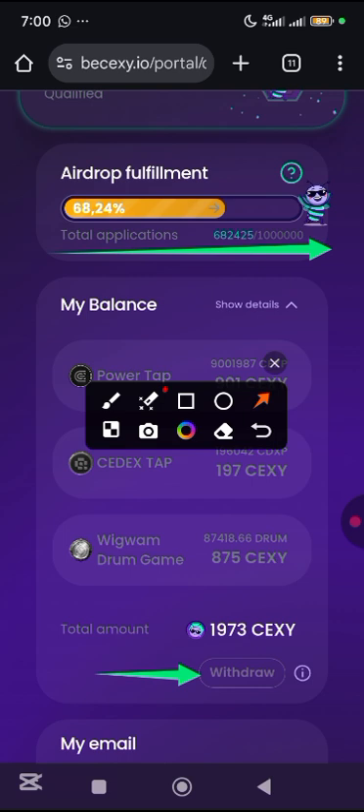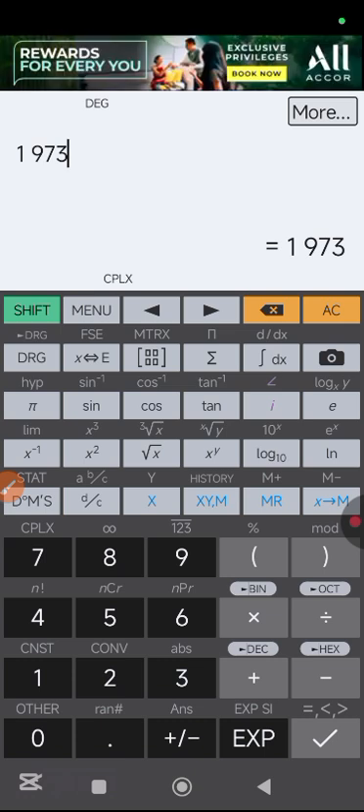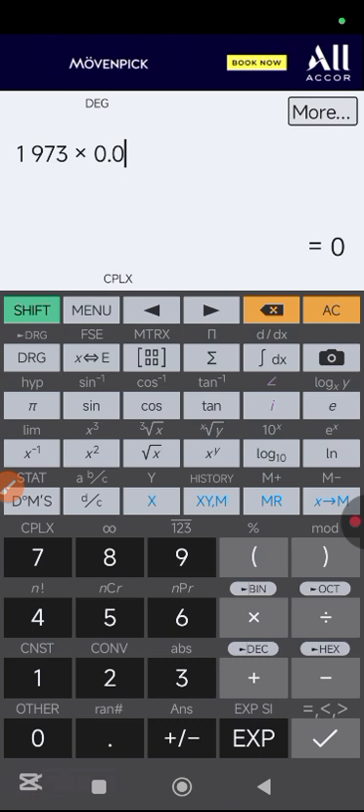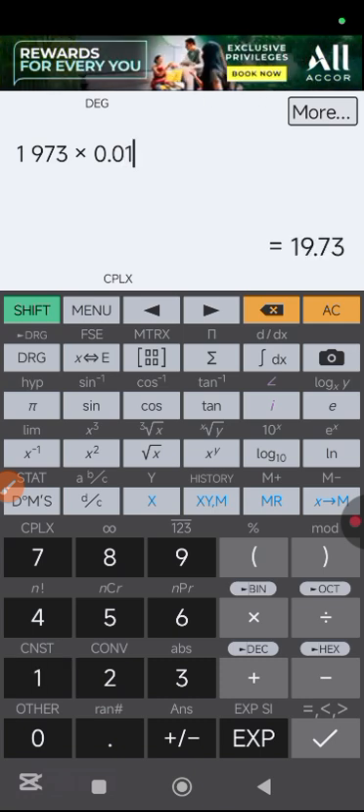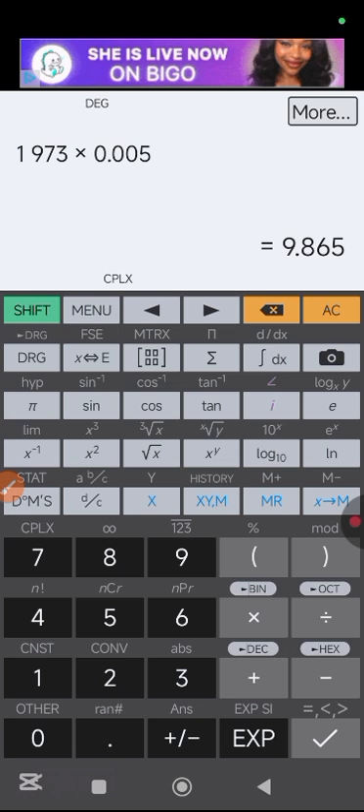So far, there's not been any news about the listing price or whatsoever. What I was given was 1,973 tokens. So let's say for instance they list at $0.01 — I'll likely be getting $19. Or let's say they list at $0.005 — that'll give me $9.865. I'd like to get your thoughts and reactions: what do you think is going to be the listing price of this CX token?